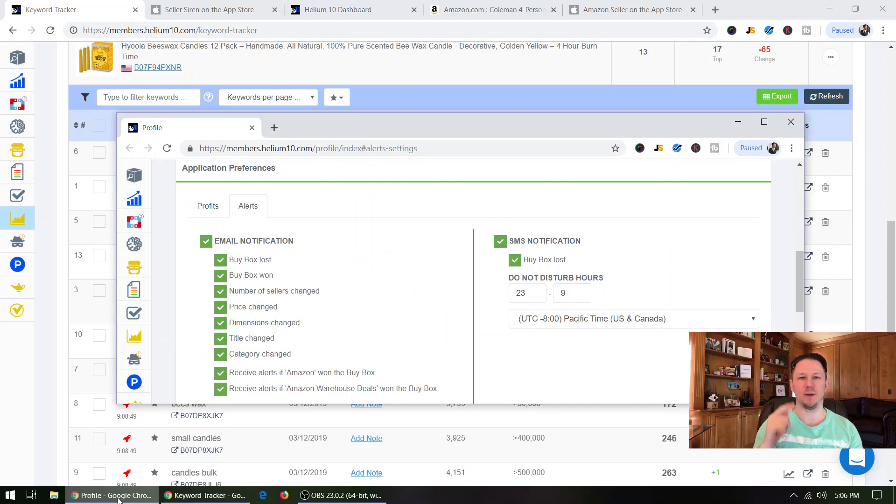What's up guys? Today we're going to be talking about the absolute must-have tools and apps that you need to be using if you are an Amazon FBA seller. With that being said, we're going to get right into it.